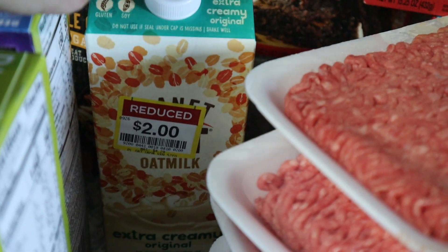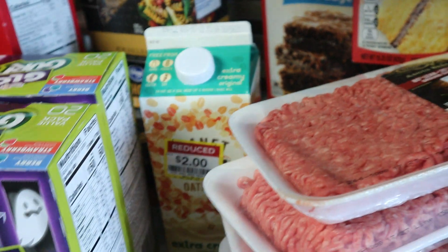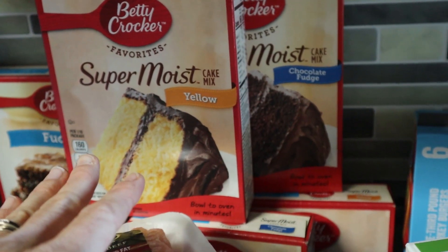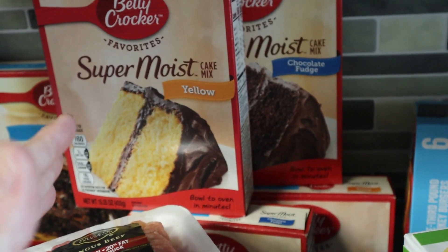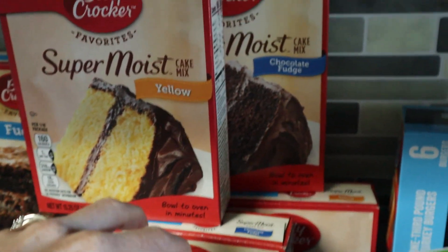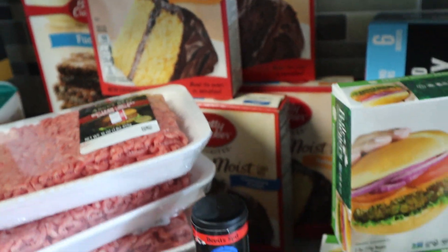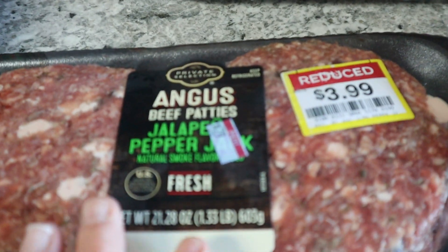This smoothie mix was on clearance for two dollars — the kids like to make smoothies, so I picked it up. Cake mix was also on my list — I make my own cakes but it's nice to have on hand for birthdays and holiday baking. It used to be 50 cents a box on Kroger specials, but now 99 cents is as good as it gets. I got fudge brownies, two yellow, and two chocolate boxes to keep in the pantry.